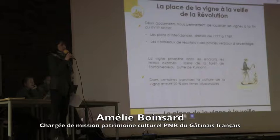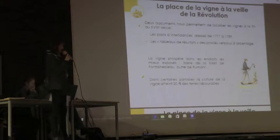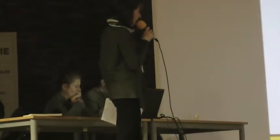Les documents qui sont assez précieux pour nous pour connaître l'état du vignoble francilien et aussi du Gâtinais français, ce sont les plans d'intendance. Les plans d'intendance ont été réalisés par Louis Berthier de Sauvigny. Normalement c'était pour assurer une meilleure répartition de l'impôt de la taille, mais ça nous permet de connaître la superficie et les zones où on trouve des vignes sur les territoires.